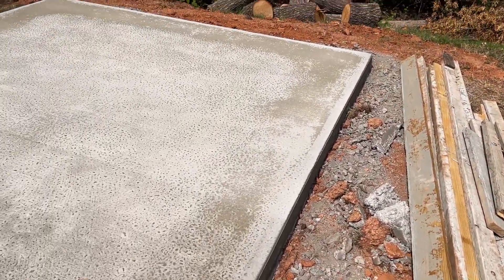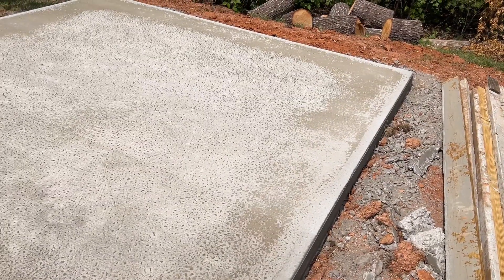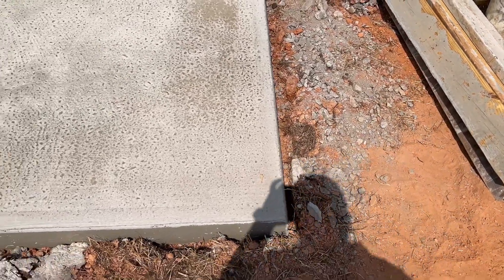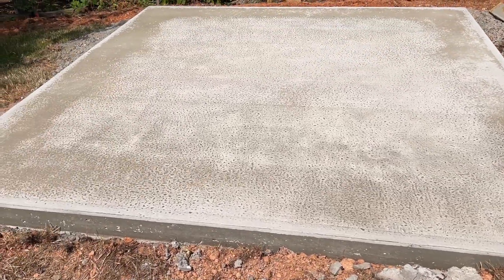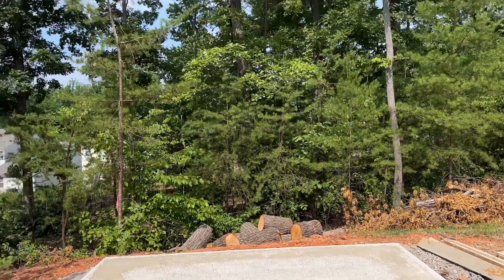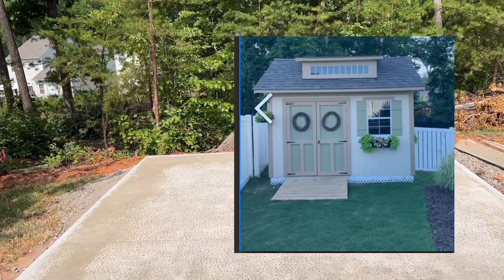Like I said, this is a 12 by 12 pad, a little deeper on the footers all the way around. Our HOA is requiring us to have a structure built right here on a concrete slab. It's gonna be a 12 by 12 shed with a double door here, a window here, no other windows, and on the roof it's gonna face this way with a dormer on this side. So it's gonna look pretty good.